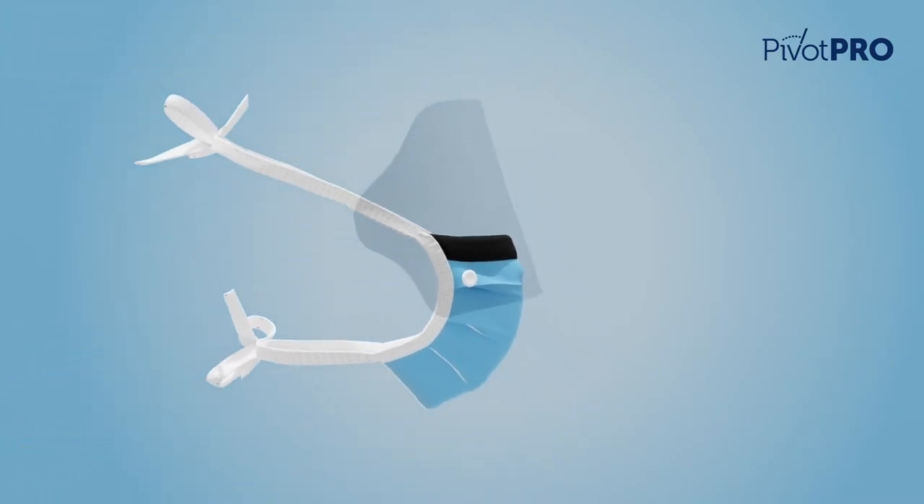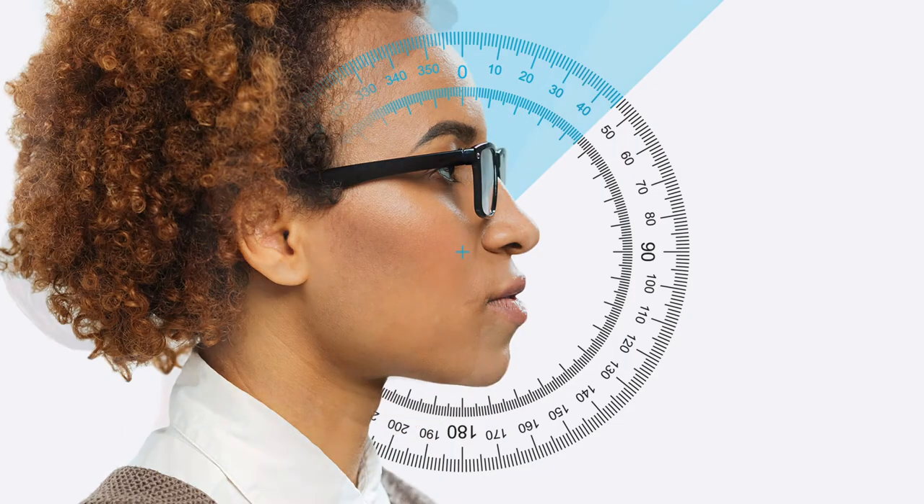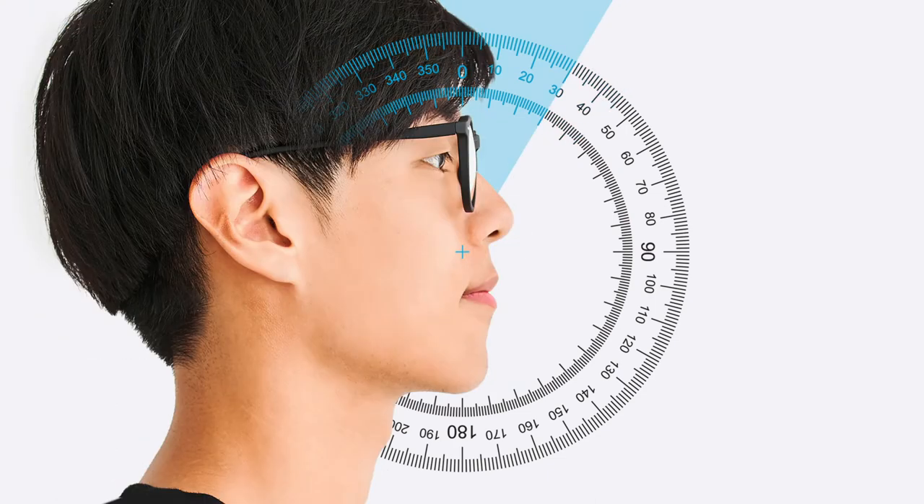Unlike traditional masks with fixed visors, the Pivot Pro visor can tilt forward up to 45 degrees, accommodating different face shapes and glasses, giving an individualized fit.